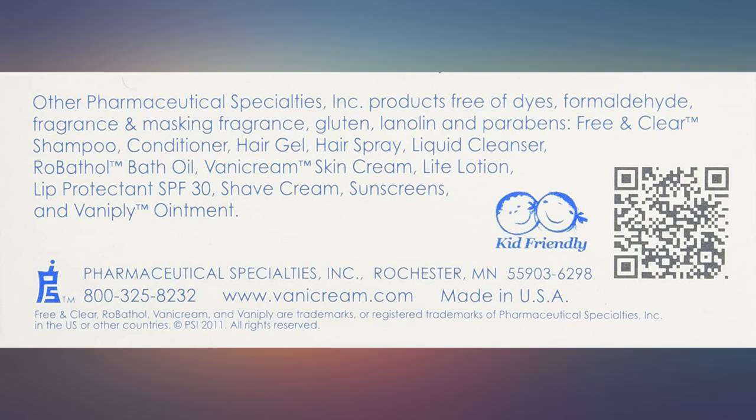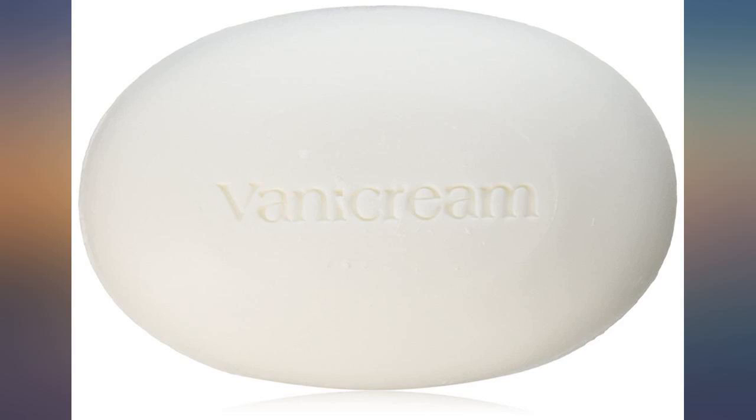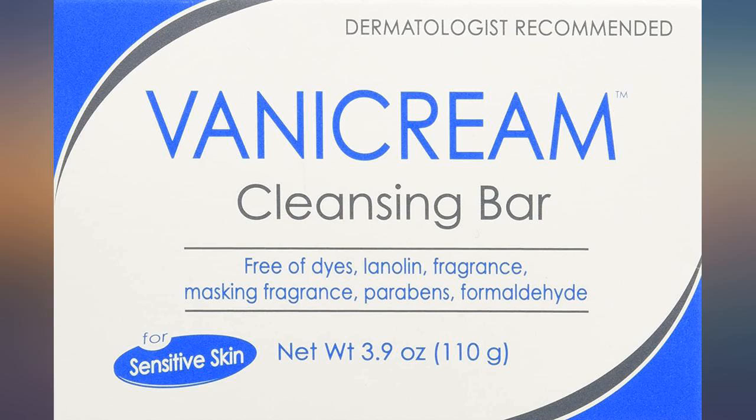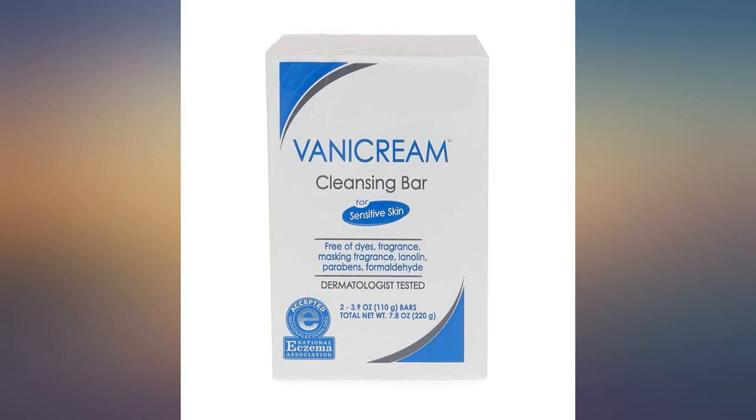Perfect for dry, sensitive skin. Unscented. Started using on advice of dermatologist, along with Vanicream — the Vanicream pump bottle face wash and Vanicream shampoo and conditioner. I highly recommend if you have any skin irritations.